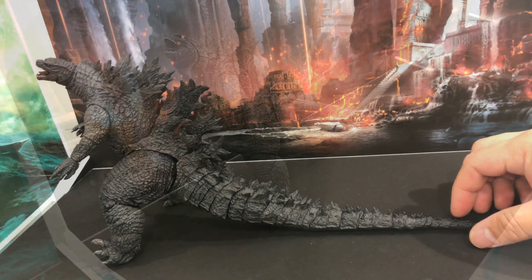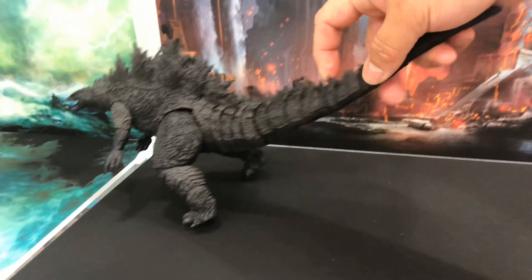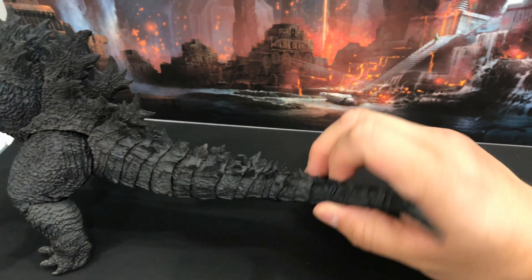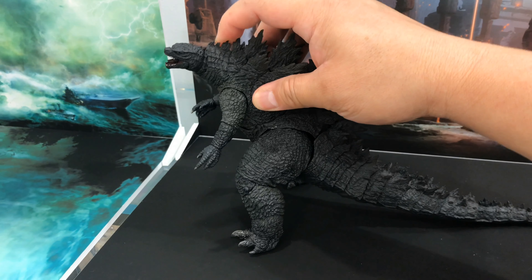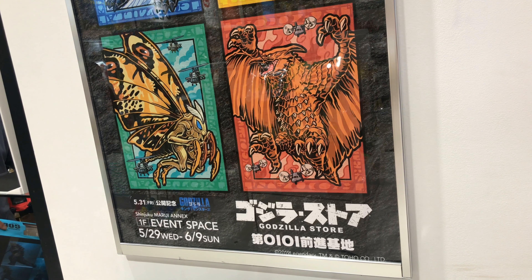The one thing I was surprised at is how the tail is not that flexible — it's not so poseable. I mean, it has movement, but compared to Shin Godzilla 2016, where you could really pose the tail, this one is kind of restrictive.